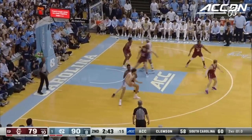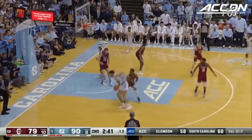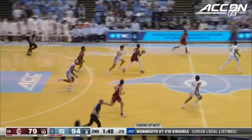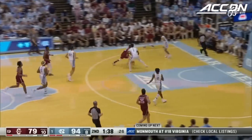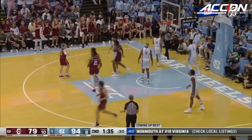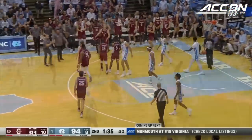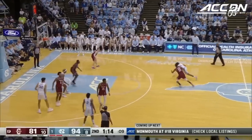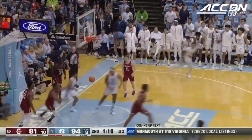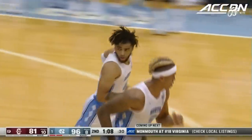Nance one-on-one with Scott — here's where you want to see him go to work. Don't forget Monmouth-Virginia coming up. Davis to make the big cop for the exclamation point here in Chapel Hill tonight.